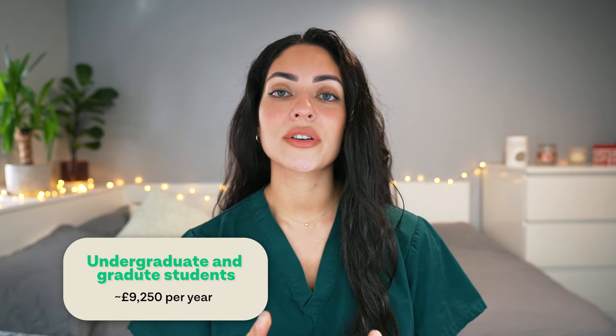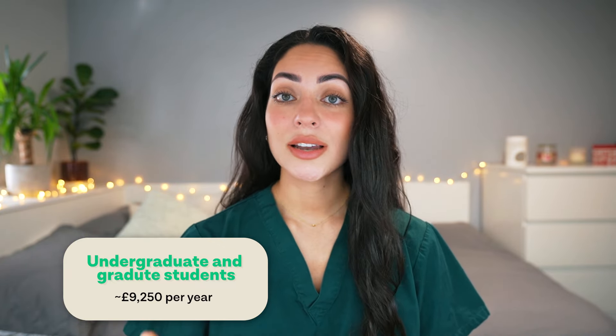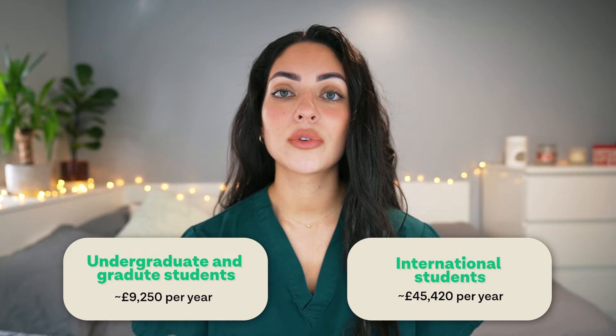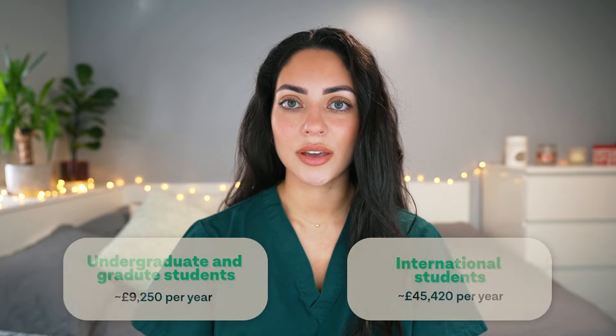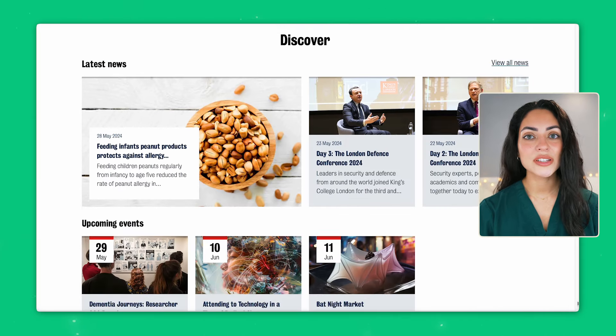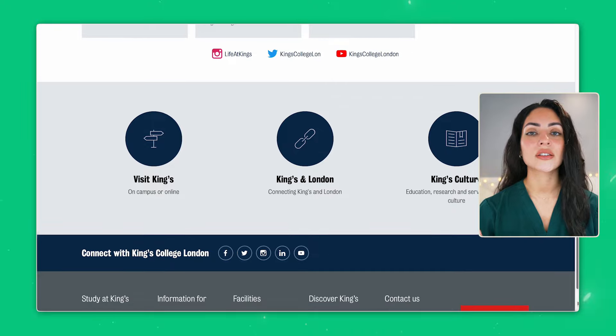For home students, tuition fees for undergraduates and graduates are around £9,250 per year. International students can expect to pay around £45,420 per year. It is always recommended to check the official King's College website for the most up-to-date information on tuition and funding options.